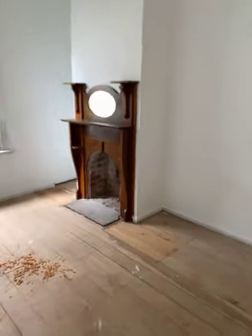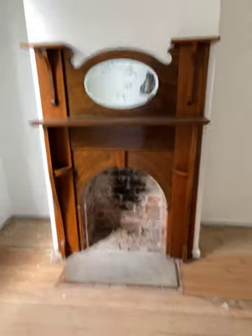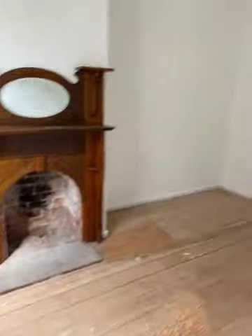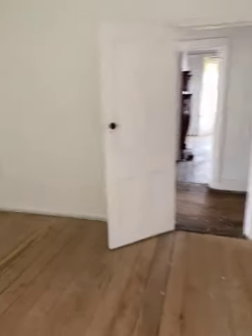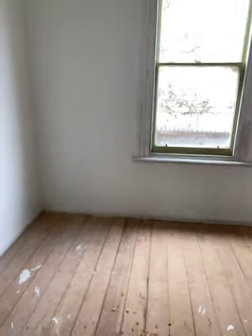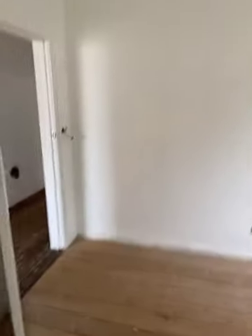Bedroom three — you can see the fireplace has been resurrected here. It's another big room; it's had a lot of plasterwork done in here and just needs a little bit of finishing off with some skirts and arches and things. Nice room.